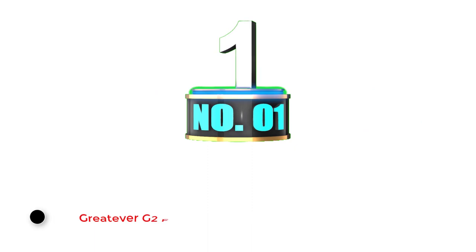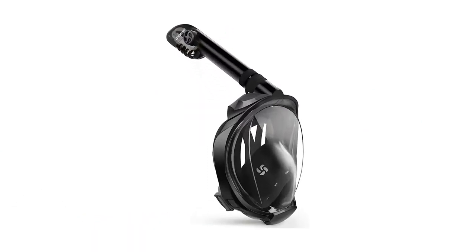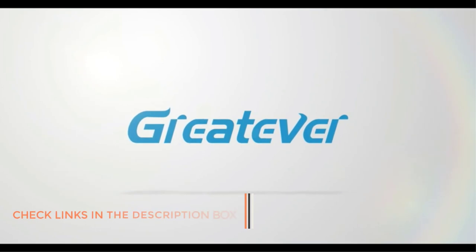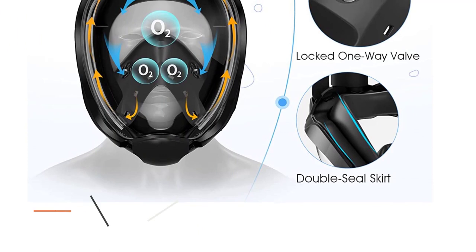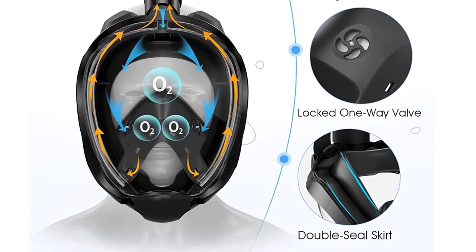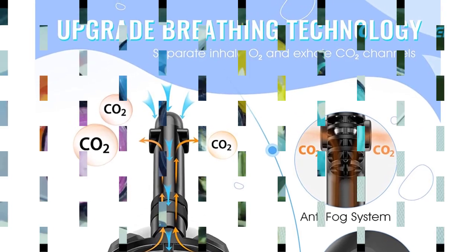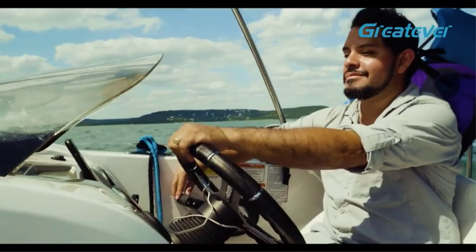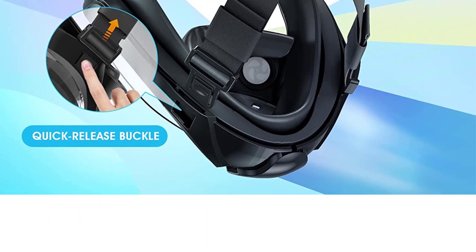Number 1: Gretaver G2 Full Face Snorkel Mask. Finding the best snorkeling gear can be incredibly daunting if you're hoping to find an affordable option with the latest technology. Fortunately, the Gretaver G2 Full Face Snorkel Mask has come to the rescue with a budget-friendly full-face snorkel mask with all the newest features. The 180-degree lens is a panoramic high-definition flat lens made with premium clear anti-fog pure resin and a high-quality anti-leak food-grade silicone frame, offered in a rainbow of colors. The inside-facing features are layered in silicone to isolate the air from the nose and mouth, preventing heat condensation.